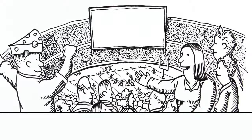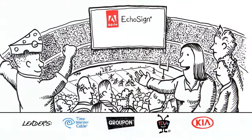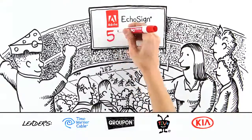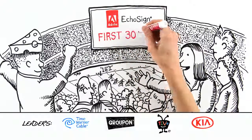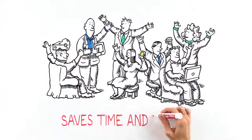EchoSign's track record speaks for itself. Leading companies using EchoSign, like Time Warner Cable, Groupon, TiVo and Kia, cut their close cycles by 50 to 500%, reduced their post-sales administration costs by 50 to 75%, and increased their top-line revenue. For most, EchoSign pays for itself within the first 30 days. Bottom line, it saves everyone time and money.